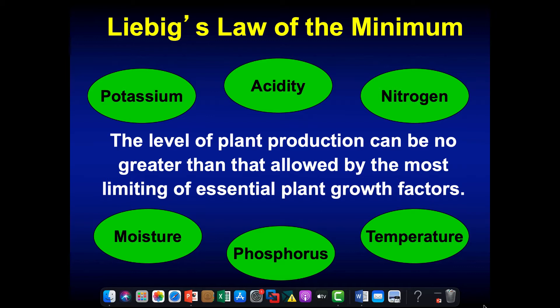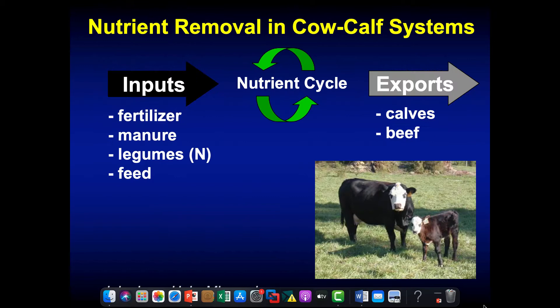I'm telling you this because when we start to think about a soil fertility program for our pastures, we need to be thinking about it from a balanced approach. We can't pick and choose to supply only nitrogen, or only potassium, or only lime our pastures. We've got to have that balanced approach, because if we don't supply what's limiting, we're going to hold overall pasture production back.